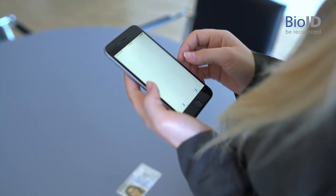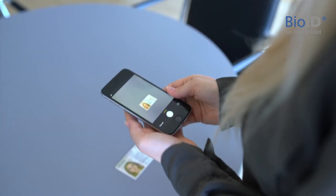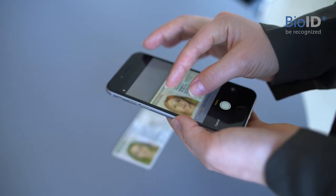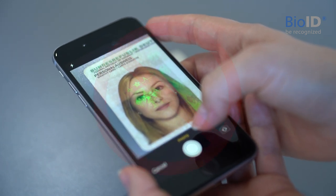Please use your cell phone to take a snapshot of the photo on your ID document. Best lay your ID on a dark background and align your camera straight above. Before you take a photo, please zoom in so that only the image is visible and make sure there is no holographic reflection.